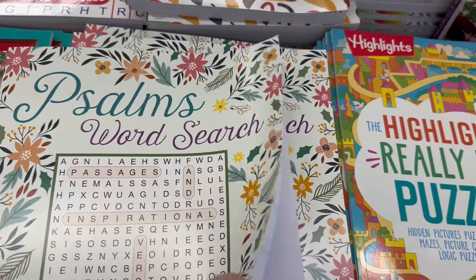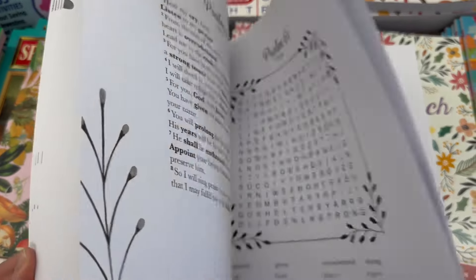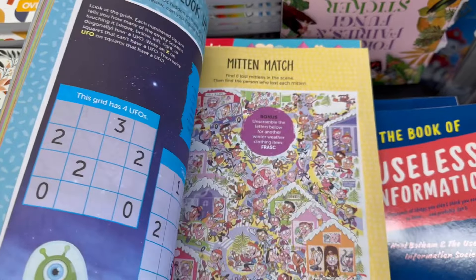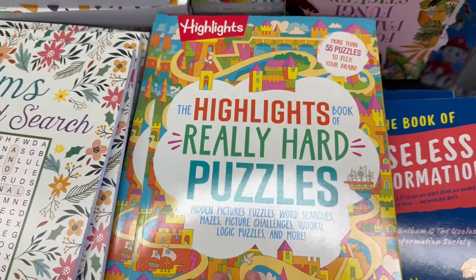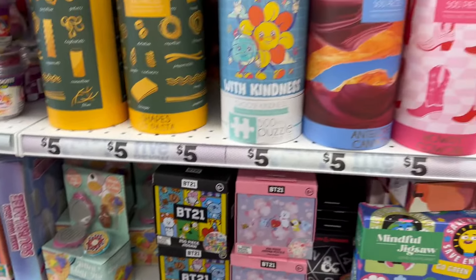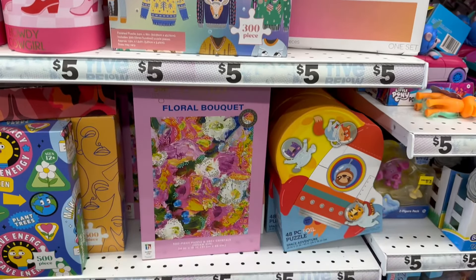They've got a lot of different ones to choose from. Here's a nice word search and a Highlights one. I'm going to go ahead and pick these up — my kiddo's been wanting to do some more of those activities. They're so fun, and that bucket was five dollars.